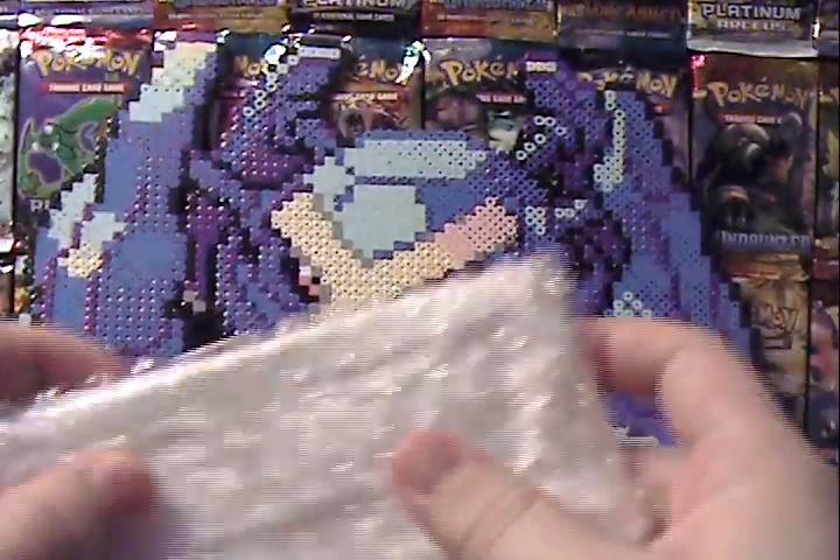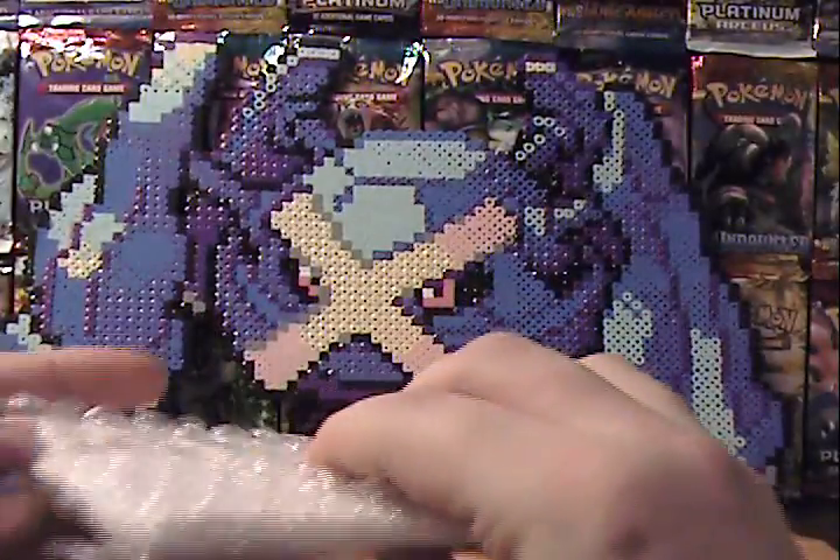Yep, it's another graded card. There we go.